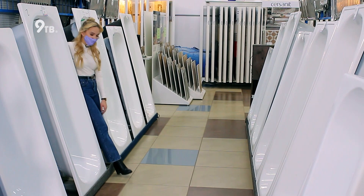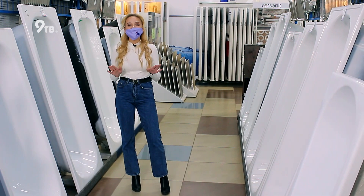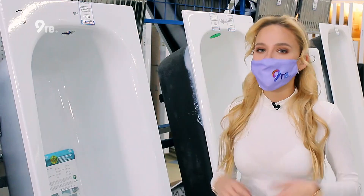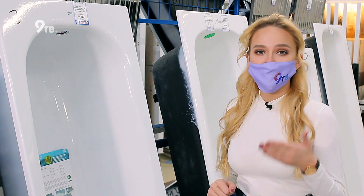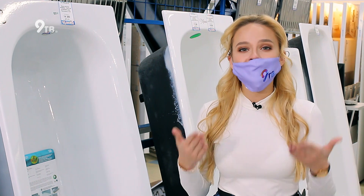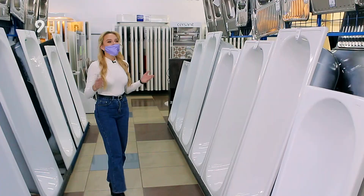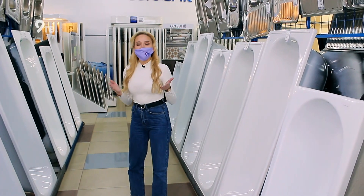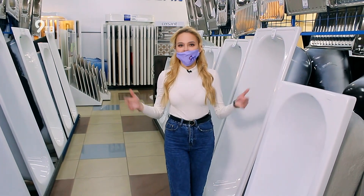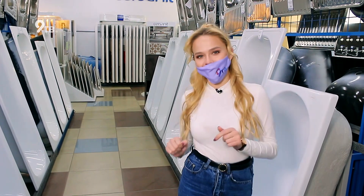Самая дорогая ванна в мире стоит 1 миллион 740 тысяч долларов — она считается настоящим произведением искусства и принадлежит одному миллиардеру из Арабских Эмиратов. Скорее всего, миллиардеры просто в курсе того, что вложения в ремонт и обновление ванной комнаты могут дать 85% прирост инвестиций при оценке общей стоимости жилья. Сейчас с девчонками мы делаем вклад в будущее. А пока предлагаю обсудить востребованные цвета и тренды 2021 года.